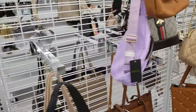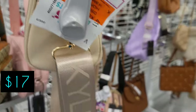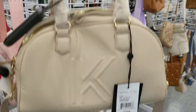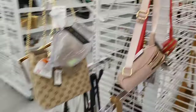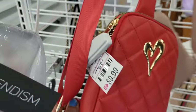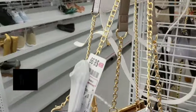Also another Kendall and Kylie in peach for $16. And here are just some cute little purses if you just need something to throw on as a crossbody for $10. Look at this little lips purse for $9 — like clear lips — so cute!